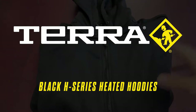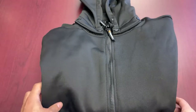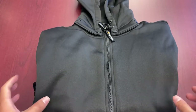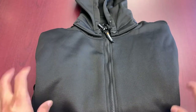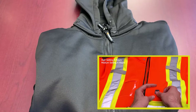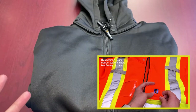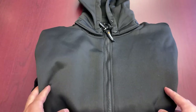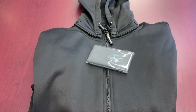Next we're going to be talking about the Terra H Series heated hoodie. We're excited about this one because we love talking about heated clothing. You know, years ago you were thinking, 'Man, I would love to heat this thing up at the touch of a button.' We love that this type of product is becoming more and more accessible. With the Terra line, which we've featured before, they're always looking for ways to improve things — and one of those things is the battery.